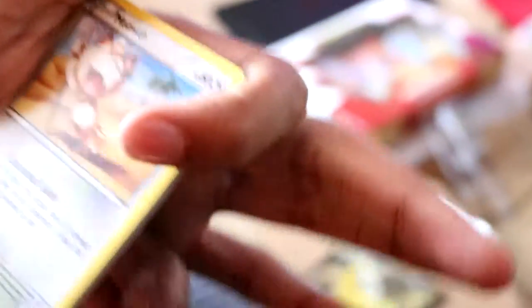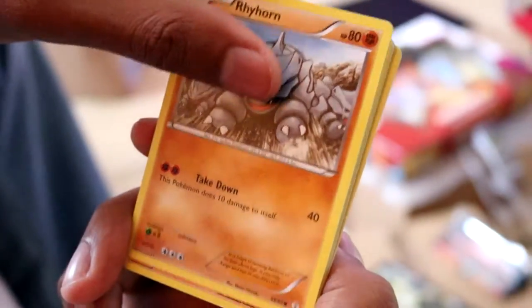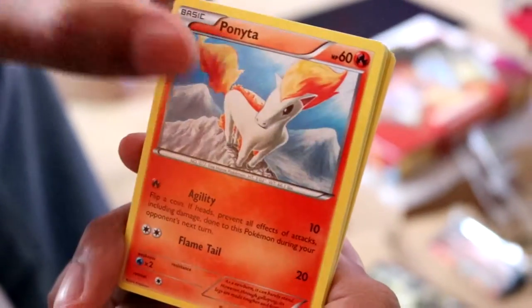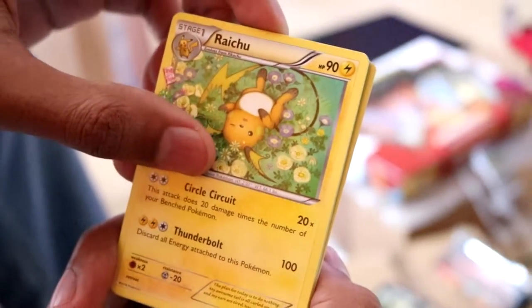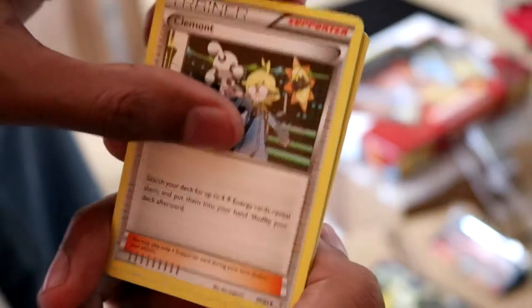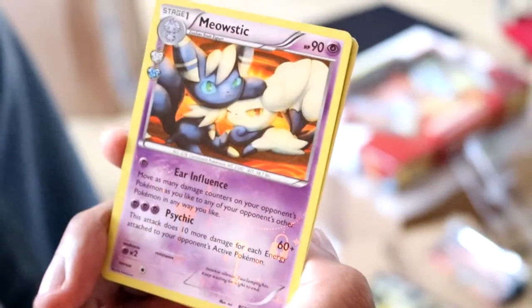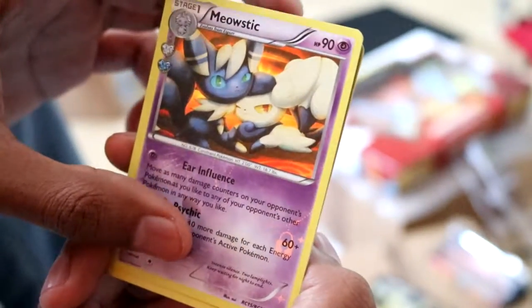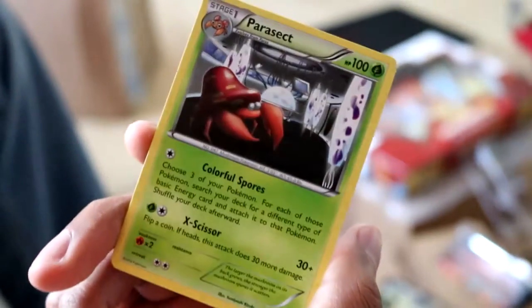So this is the Blastoise pack. We've got a Meowth, Rhyhorn, a Ponyta, a Shellder, a Raichu - which is not bad - a Clemont trainer card, Olympia another trainer card, a Clefairy reverse holo, a Meowstic - I don't know, I think that's 5th gen, I so don't remember this Pokemon - and a Parasect. And that's the Blastoise pack.